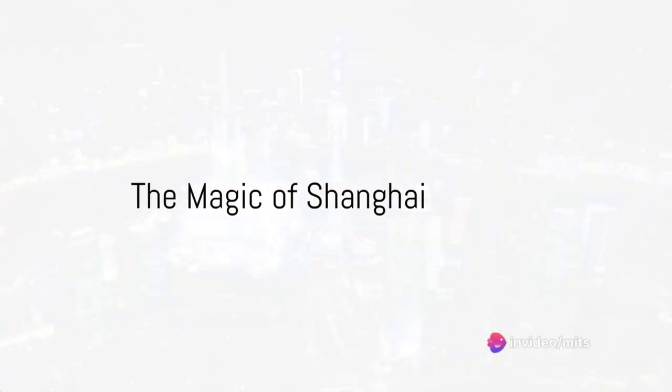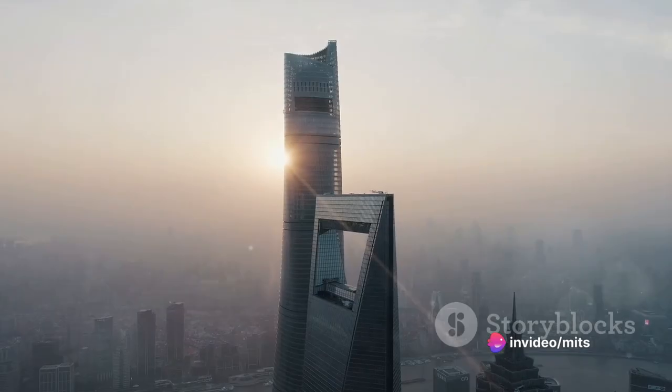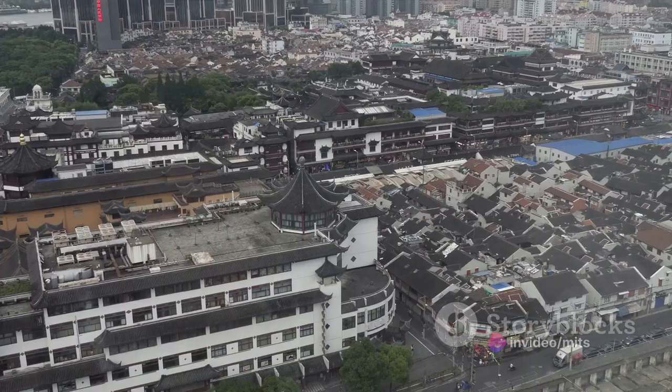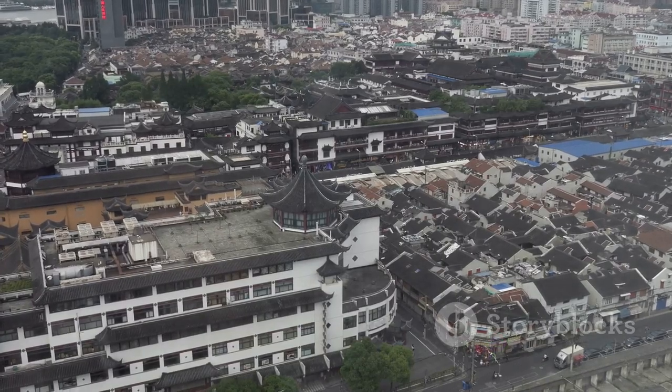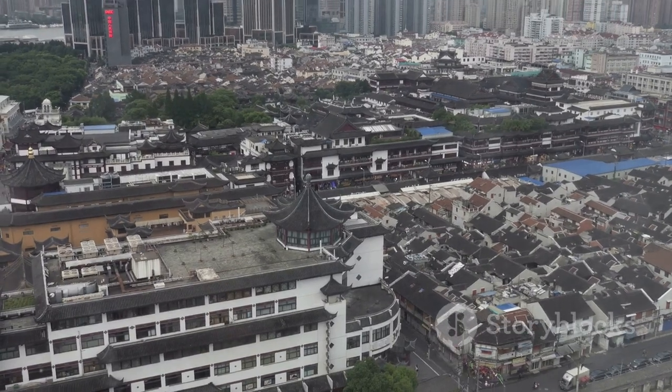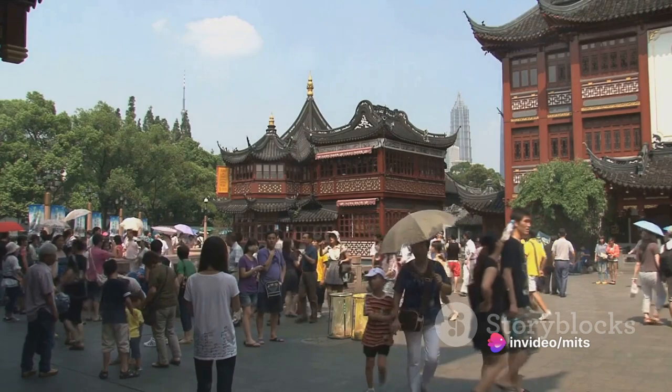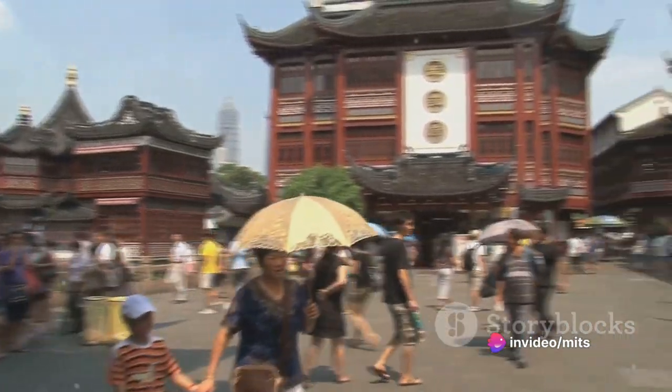Ever wondered what to do in Shanghai? Welcome to a city where millennia of history waltz with cutting-edge modernity. Shanghai, a mesmerizing blend of ancient and contemporary, invites you to lose yourself in its charm. Let's unravel Shanghai's top 10 places and activities to explore.